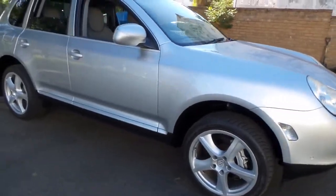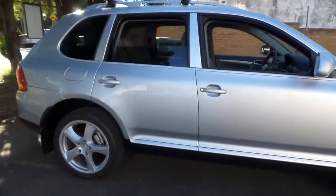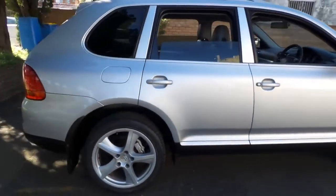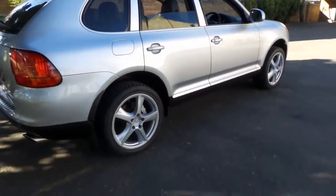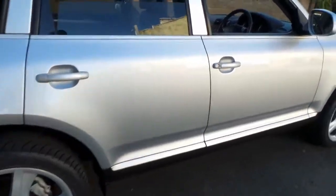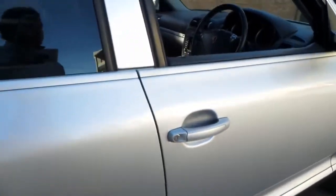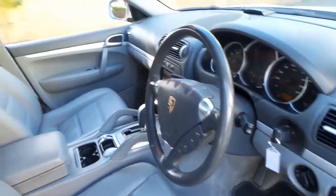This Porsche Cayenne is in excellent condition. It's a 2004 model and it's a V8 petrol. It's got the turbo wheels on it which look fantastic and are in excellent condition. The car generally speaking is in particularly good condition. It's done 105,000 kilometres.